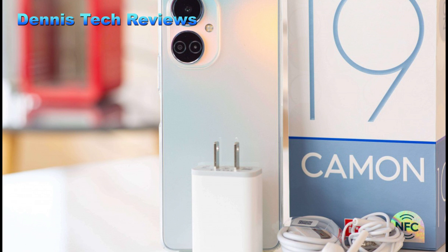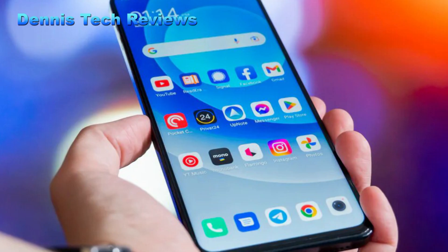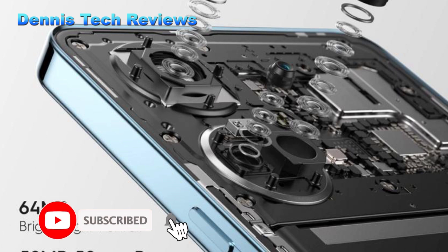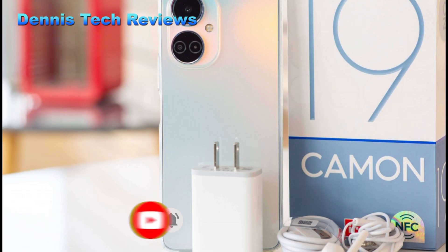The Techno Camon 19 is an Android smartphone and is preloaded with Google standard apps. The operating system is Android 12 and the chipset is Helio G85. The smartphone's internal storage is 128 gigabytes with 4 or 6GB of RAM, depending on the model.